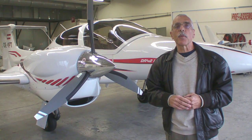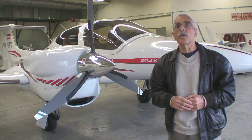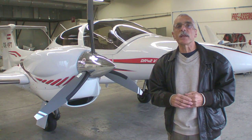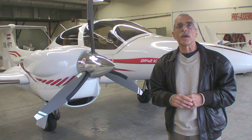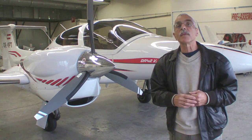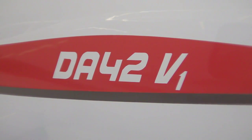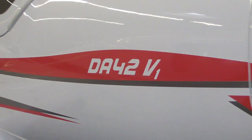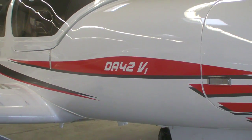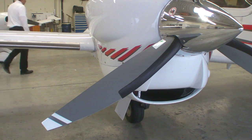Hello everyone, this is Paul Bertarelli reporting from Wiener Neustadt in Austria where Diamond Aircraft has its headquarters. Here at Diamond, Michael Feinig who's the director likes to say that it's not one thing but one knot — and that's the idea behind this new model of the DA42 which is called the V1. What Diamond has done here is a lot of small drag improvements including some considerable improvements in the engine cowling to improve the performance of this airplane.